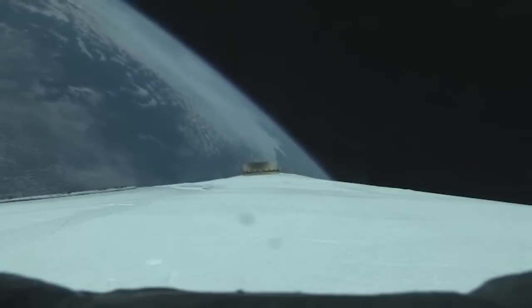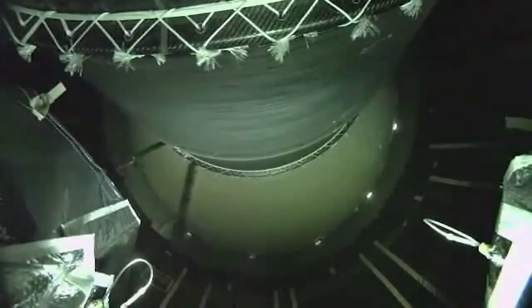Core booster is now throttling down in preparation for BECO. And we have BECO — booster engine cutoff. And we have stage separation, successful separation of the first and second stages.